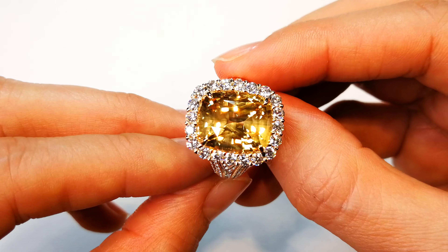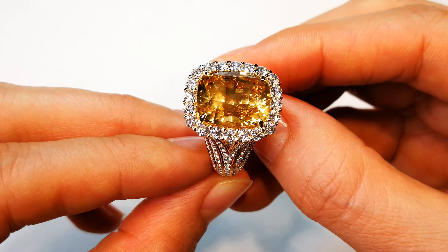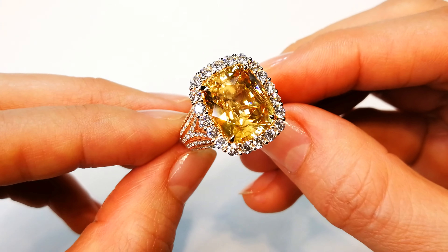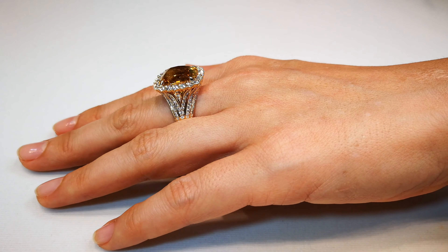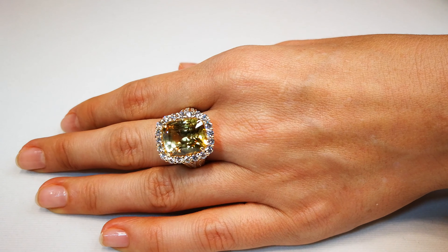This is one of the top Ceylon yellows that Cat Florence has ever made jewelry around. It's attractive, it's vibrant, it's open, it sparkles — and she has held nothing back, putting two carats of large size D flawless diamonds around this sapphire.